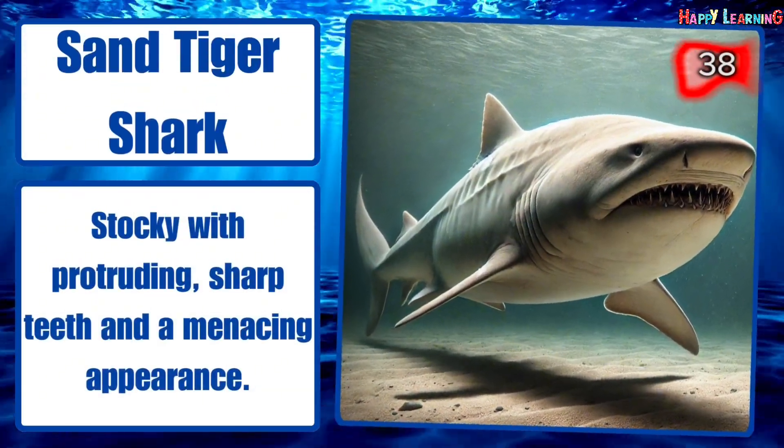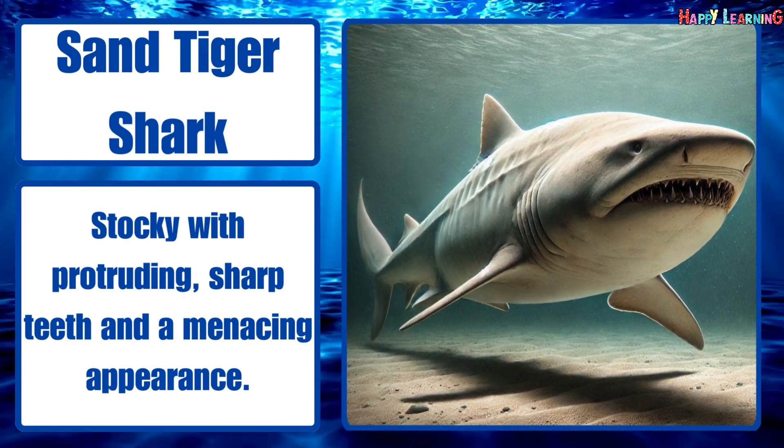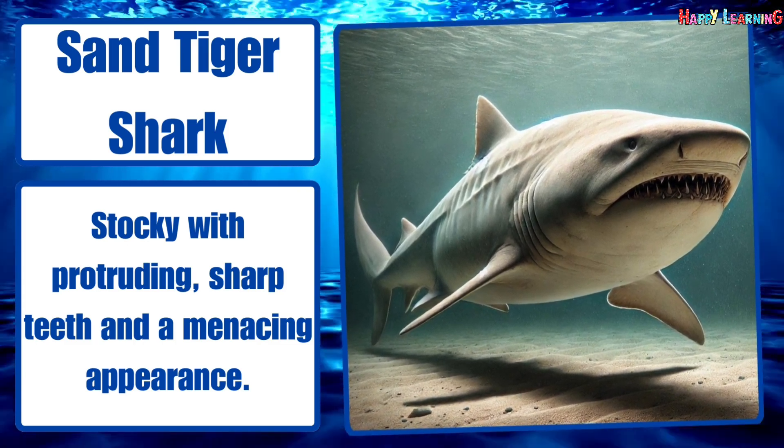Sand tiger shark. Stocky, with protruding sharp teeth and a menacing appearance.